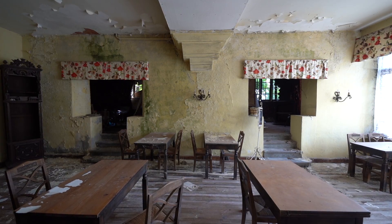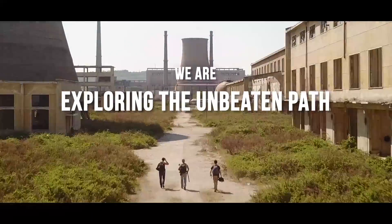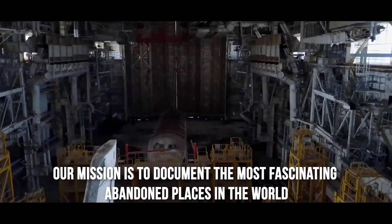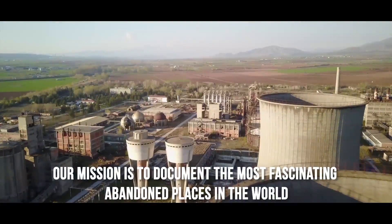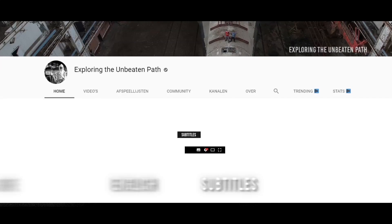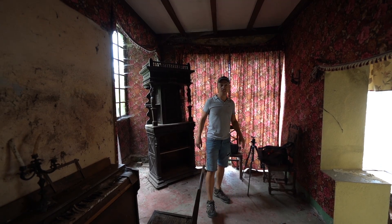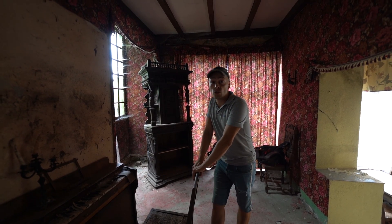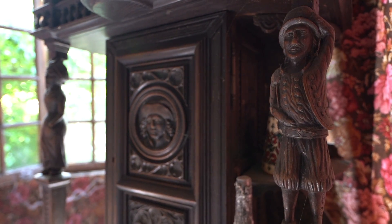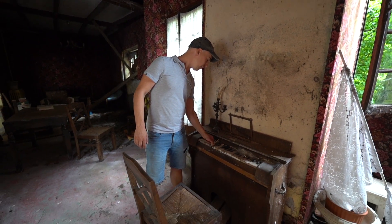In this episode we explore a Vintage Hotel. We're still on our way to South France and we stumbled upon this really cool vintage hotel. It looks like everything is left in place. You can see it at the Pigeano — it's been abandoned for quite a while.